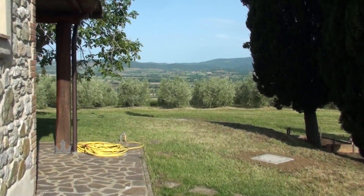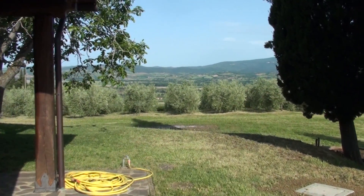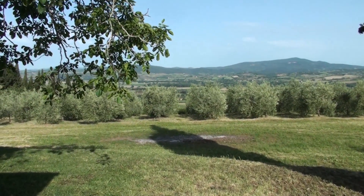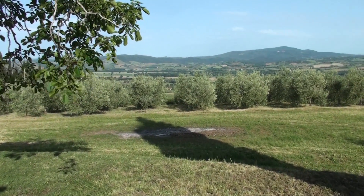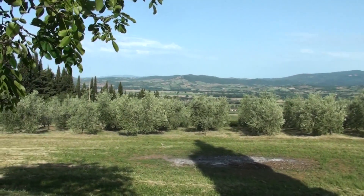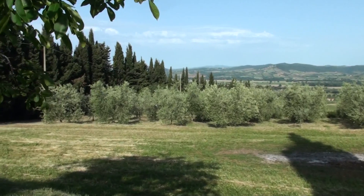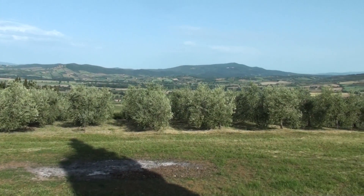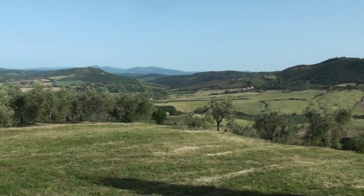The Podere is on top of a hill and it looks down onto a valley. Here we can see the olive trees and also a view out onto the valley.